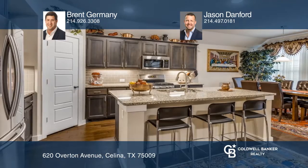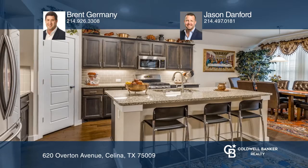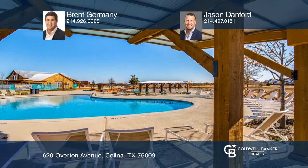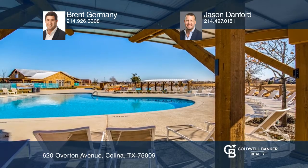This home has a wonderful flex space for use as a study, office, or whatever you like. This great community contains four pools, dog parks, and even a frontier park.